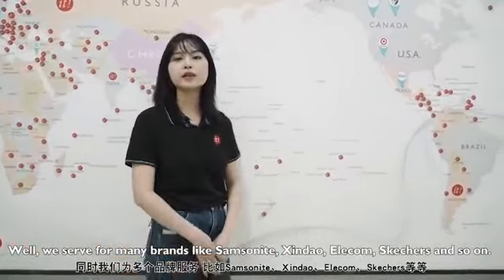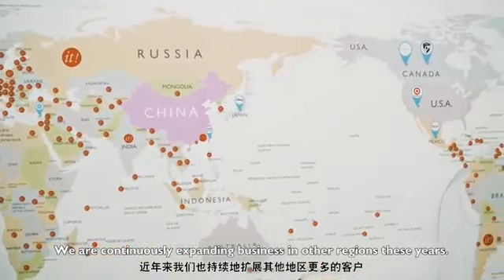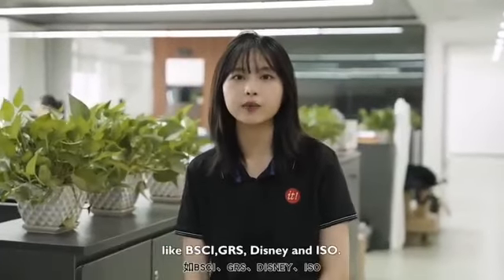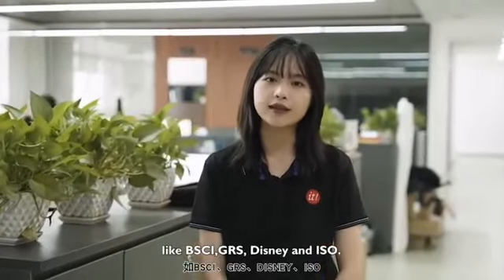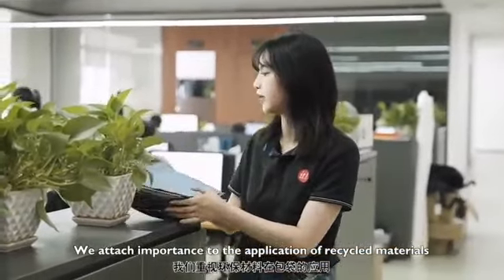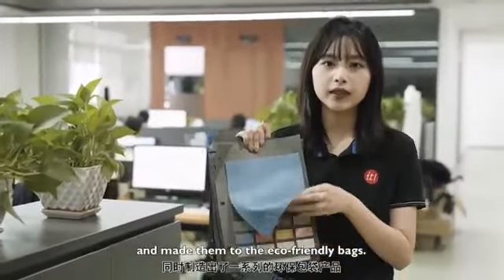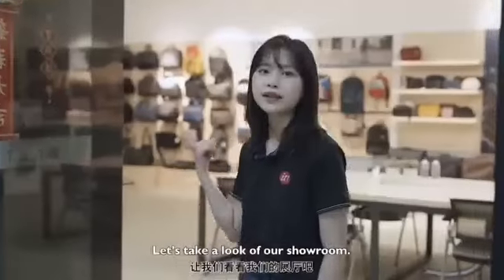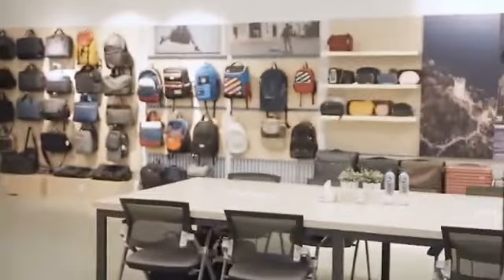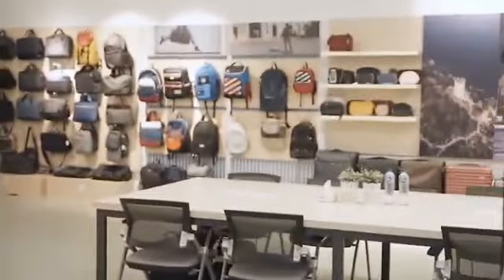Our customers are spread all over Europe, Japan, and the United States. We serve many brands like Samsonite, Xindao, Elecum, Sketchers, and so on. We are continuously expanding business in other regions. More than that, we have passed most of the general audits like BSCI, GRS, Disney, and ISO. We attach importance to the application of recycled materials and making eco-friendly products.